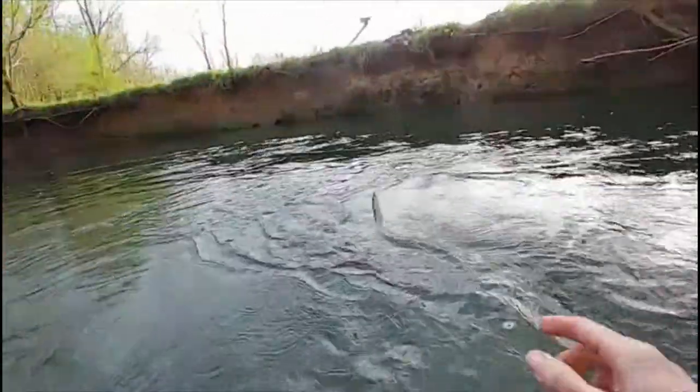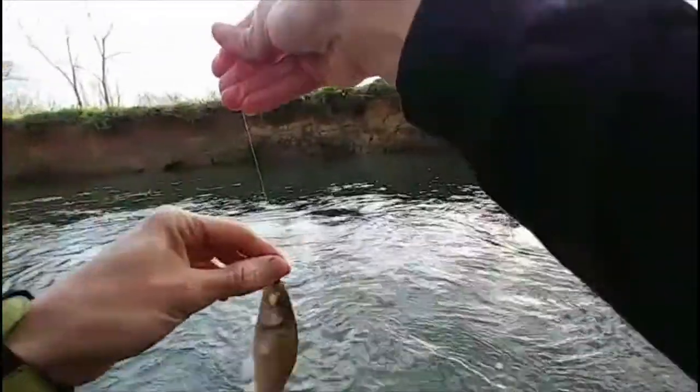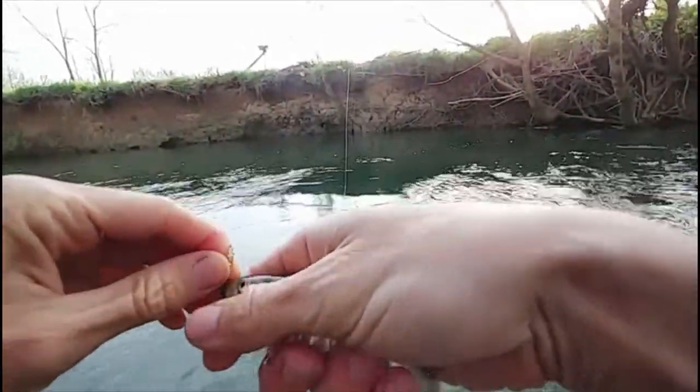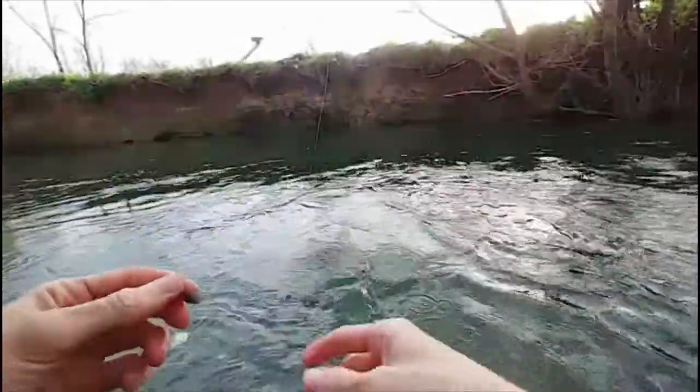There's the shark! Look at that - look at that Tennessee spotted creek shark. This is a stripe shiner - little stripe.